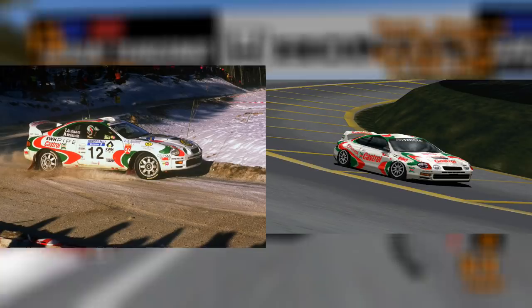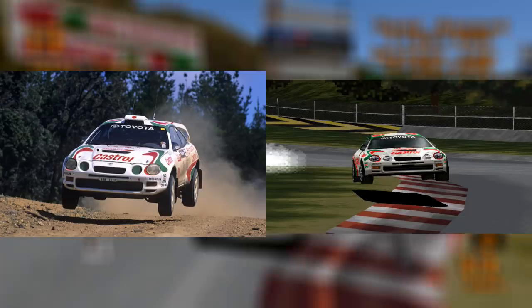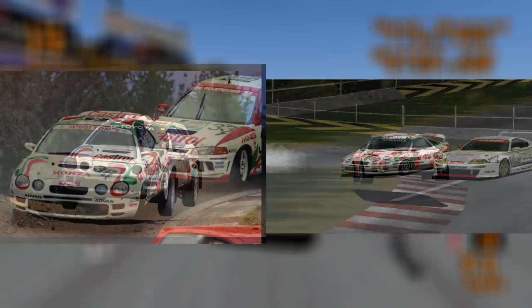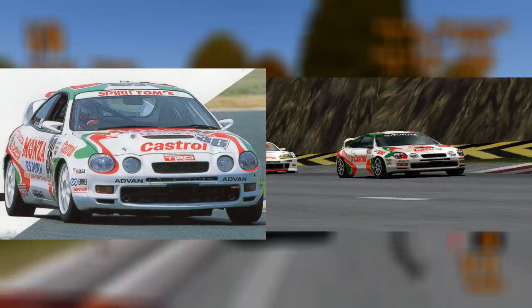Another more recognisable car in the original Gran Turismo is the Toyota Celica's racing modification. In real life, the Celica rally car notably competed in the 1994 and 1995 World Rally Championships in this Castrol livery, and won several rallies. There was also a track version of the Celica GT4 that competed in the N1 Endurance series in Japan. The body kit closely resembles the car on Gran Turismo, so this may have served as inspiration as well.